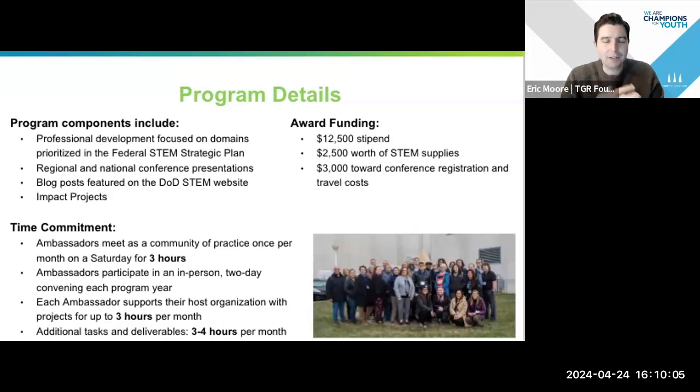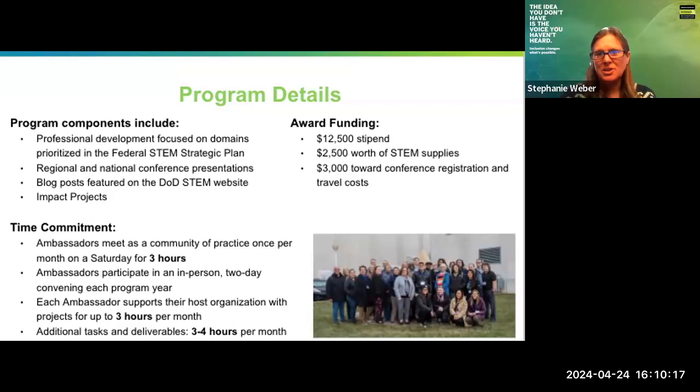Anyway, that's just a snapshot of what the program is, who's involved, and what we try to do with our time together. With that, I'm going to hand it back to Stephanie. Thank you so much, Eric. I really appreciate that overview.